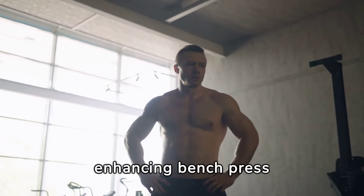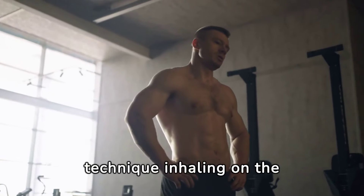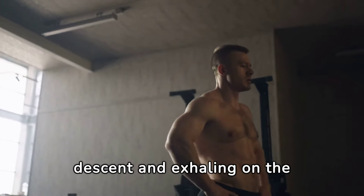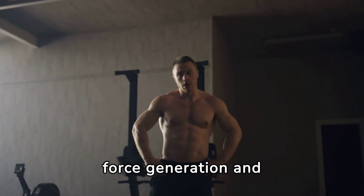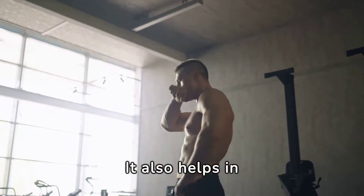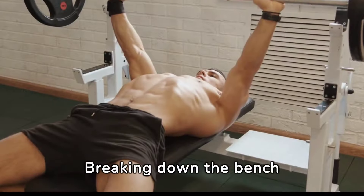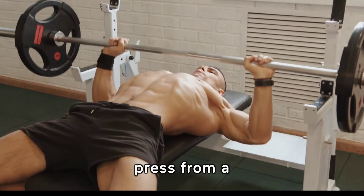The power of breathing cannot be overstated in enhancing bench press performance. Proper breathing technique — inhaling on the descent and exhaling on the press — can improve force generation and stability. It also helps in maintaining focus and control throughout the lift.